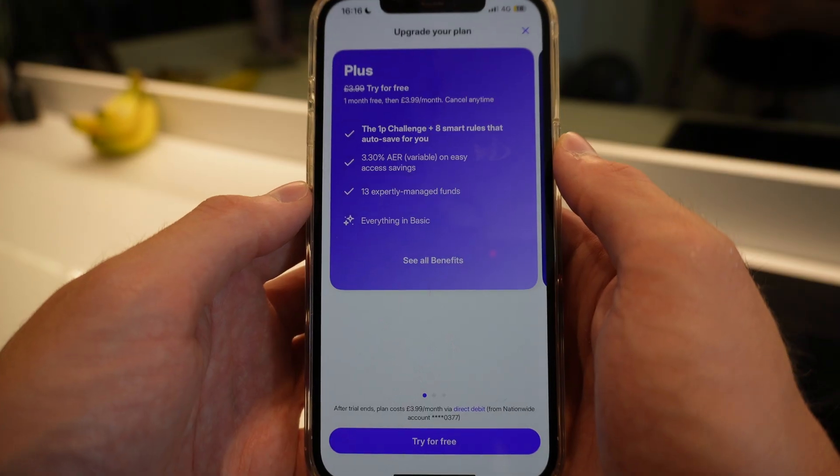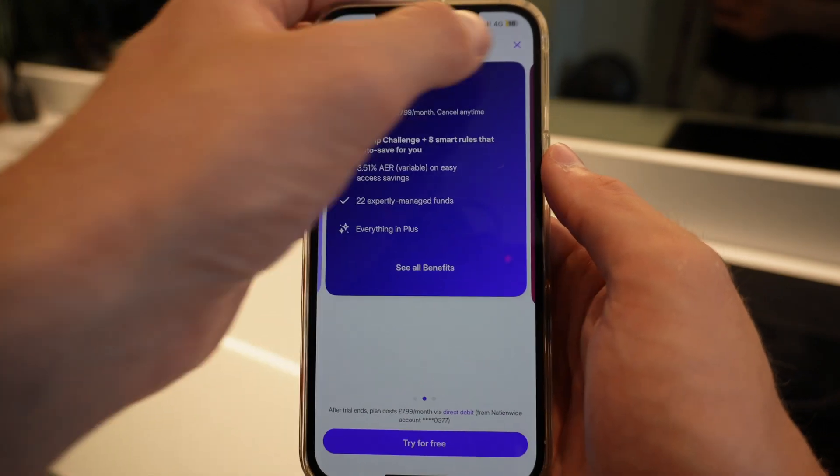Should you be using Plum over Emma, Monzo, or YNAB? I think Plum is perfect for beginners, teens, and couples since you can link accounts together — it's super simple to use. But if you want something more complex with a better expense tracker, consider that the max package is £11.99 a month, which still frustrates me. Why are you charging money for a money management app? Please think of a different revenue model.